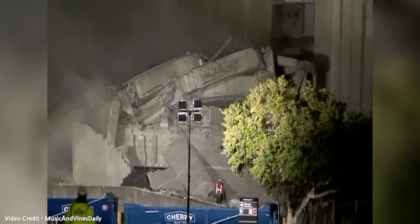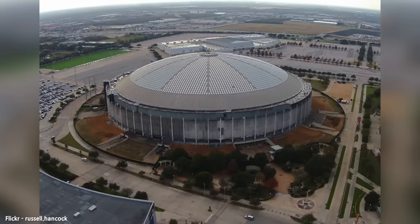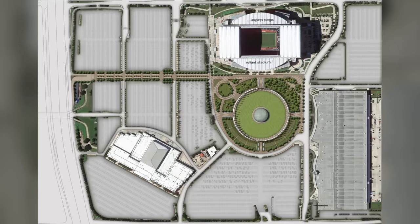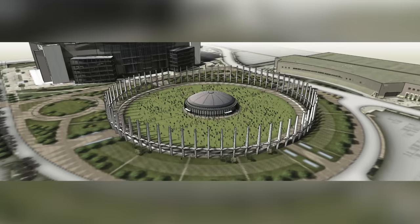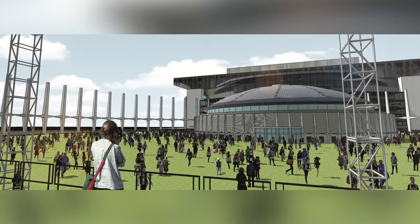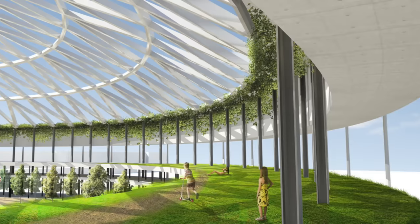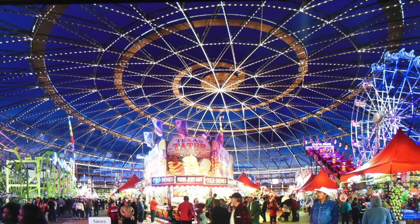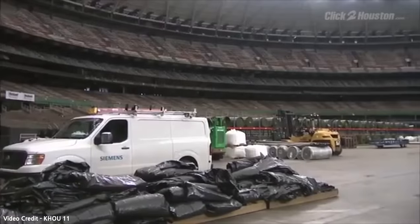Just a month prior, taxpayers had voted down a 300 million dollar revamp proposal, putting the fate of the dome in a very grim light. Proposals continued to come in — including a bizarre 2014 plan that proposed demolishing the structure yet leaving its exterior as a skeleton around a new flat park with a miniature replica of the Astrodome in the middle, set to cost around 60 million dollars. Other proposals included a convention center, a luxury hotel, and a community space and park — all of which had little financial support and never made it off the drawing board.